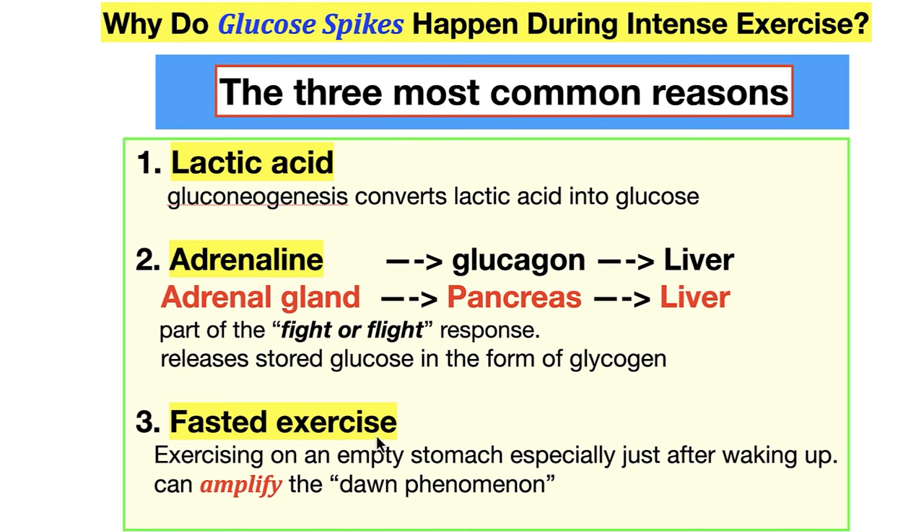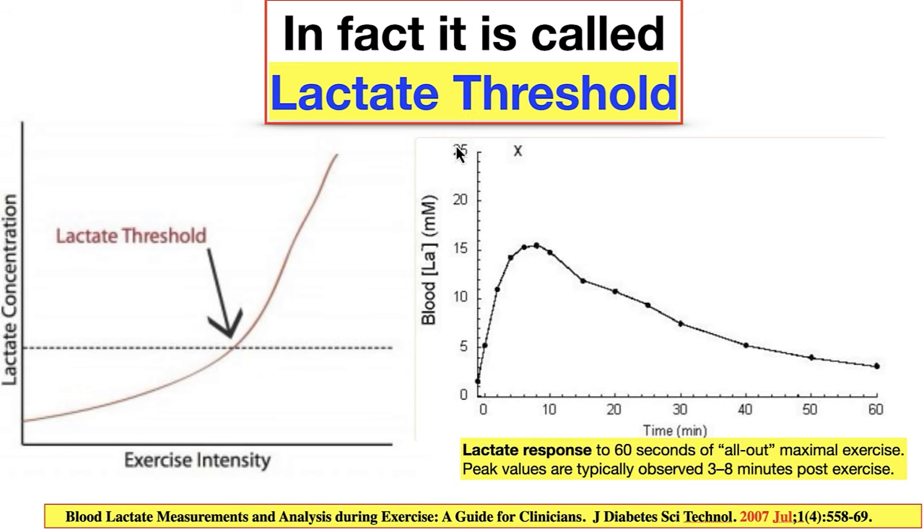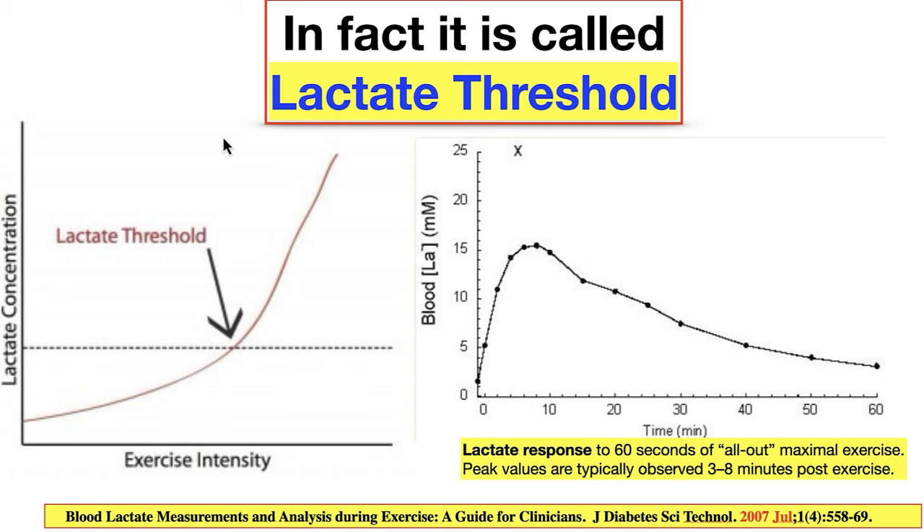Fasted exercise — exercising on an empty stomach, especially just after waking up, can amplify the dawn effect. The dawn effect happens around 5 a.m., about an hour before most people wake up. If you fast and then work out, you get an even bigger glucose spike. There's actually a lactate threshold you can measure in blood. Lactate in your bloodstream is an indication of intense exercise. Intensity drives the rate of increase — the more intense, the more lactate; at lower intensity, much less.